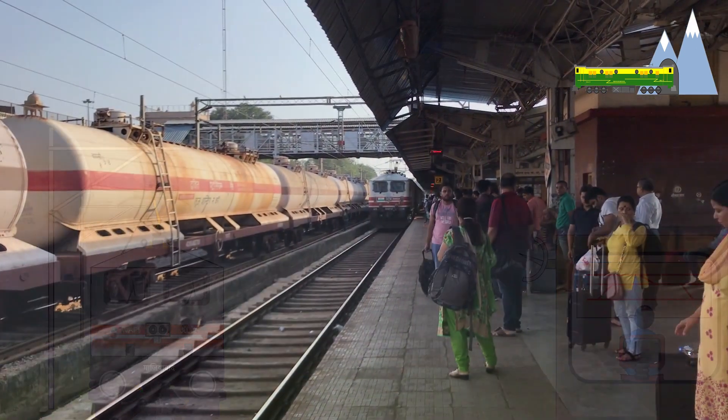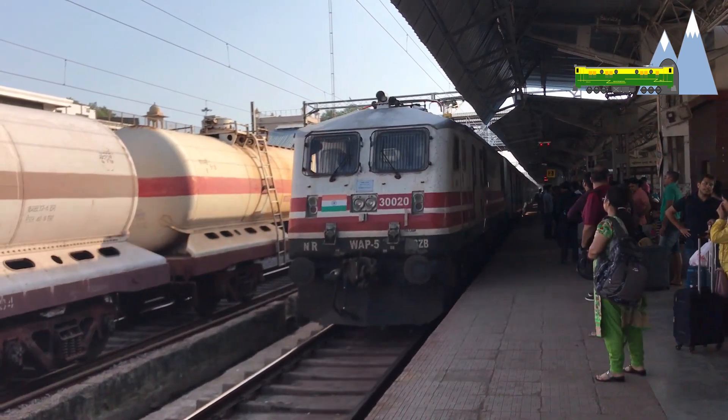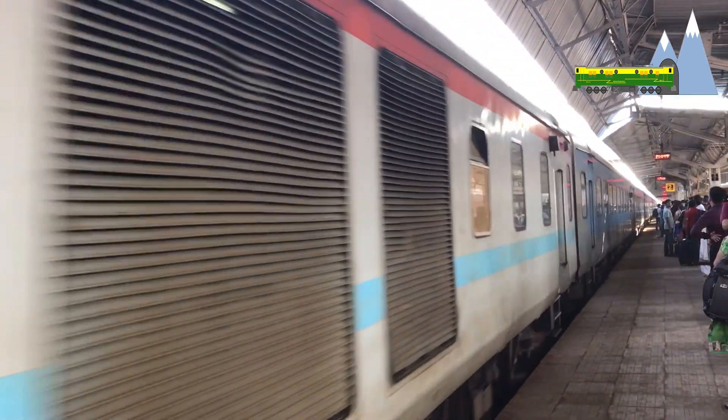Name of the incoming train, speed, time duration, and all relevant information required by passengers will be made available automatically once the system becomes fully operational.